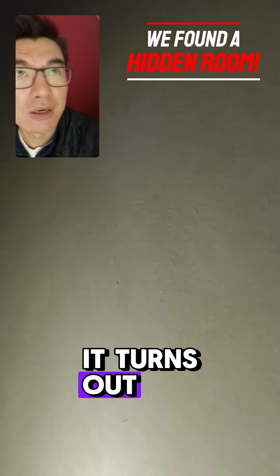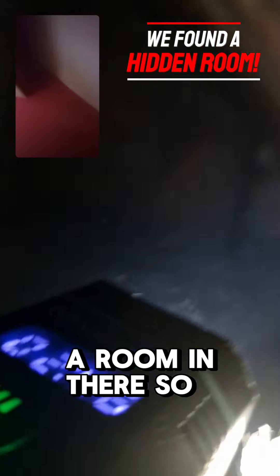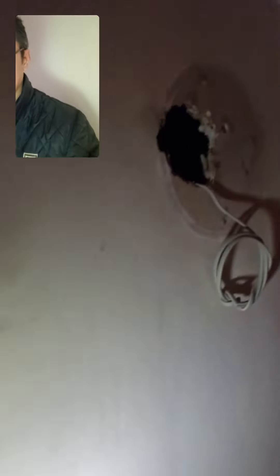It turns out I was actually correct and there is a room in there. If you have a look in there, that is actually another space. Basically there's too much weight going across there, so we need to put another lintel in.